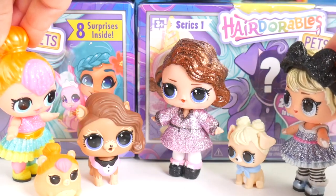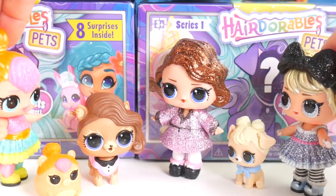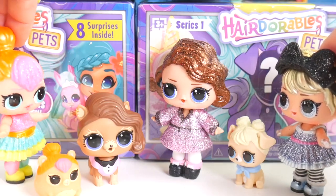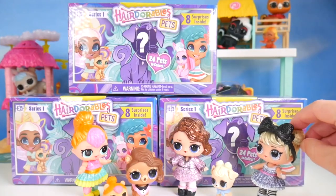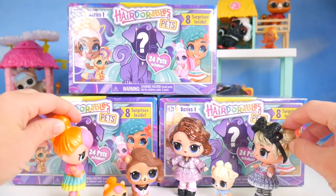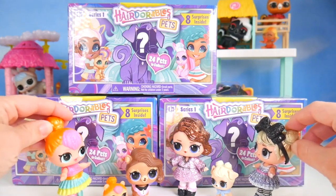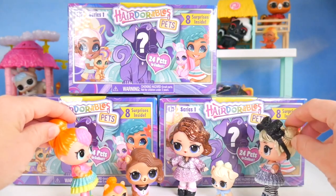Isn't this where the Pet Play Place is supposed to be? Yeah, you're right, but it's blocked by this wall of... What? What is this? Let's see. Wow, it's a giant wall of Hairdorables pets! That sounds amazing! I just know all the other pets would love playing with them! Yeah, let's go ahead and check them out!